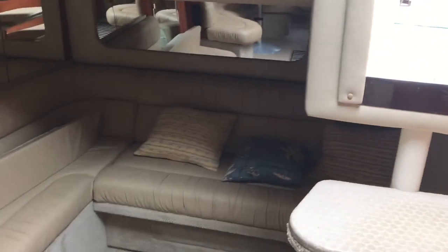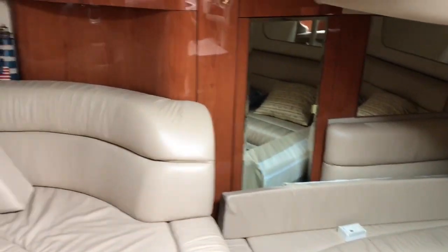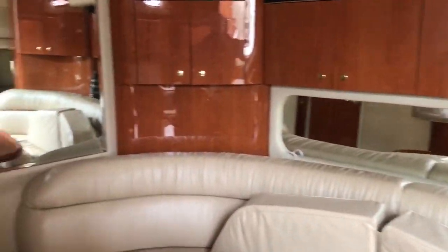Your mid cabin entrance is very wide open and power actuated to slide out for a double sleeper. This boat does have the cherry wood interior.